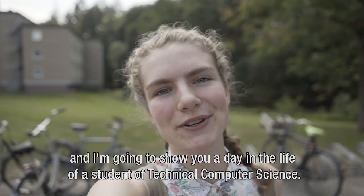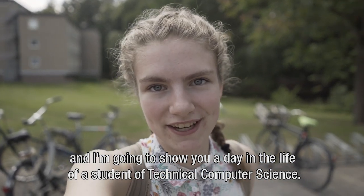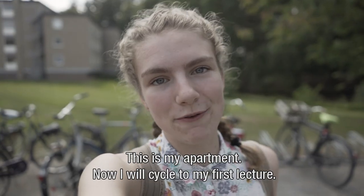Hi, my name is Helene and I'm going to show you around in a day in the life of a student of technical computer science. My day always starts on campus because I actually live here. This is my apartment. Now I will cycle to my first lecture.